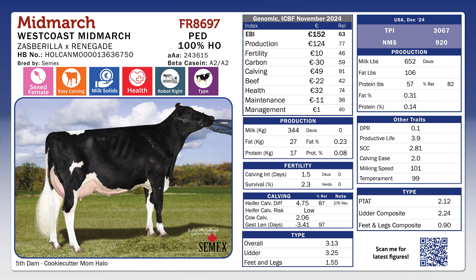West Coast Mid-March FR8697, another high components, high production bull from Cimex. Mid-March is a half-brother to Airlie Bird, and Airlie Bird is now a proven bull — top 20 proven bull in the US. Mid-March is a very high component bull, especially on the US figures. He has over 650 pounds of milk and over 160 pounds combined fat and protein on the American index.